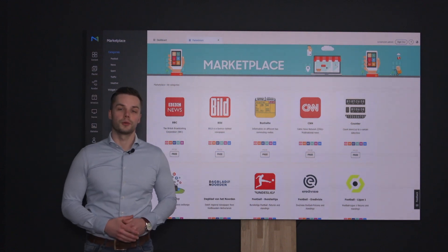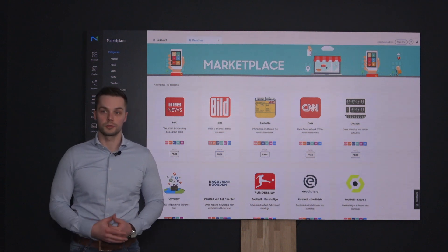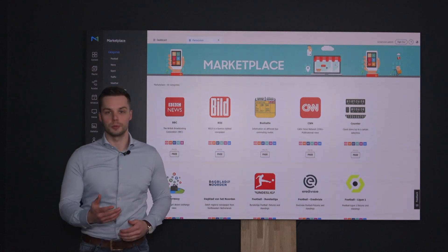We at ScreenCom have created the widget marketplace exclusively available for all our MagicInfo cloud customers. Are you not a cloud customer yet? Make sure to reach out to us and we're happy to get you aboard.